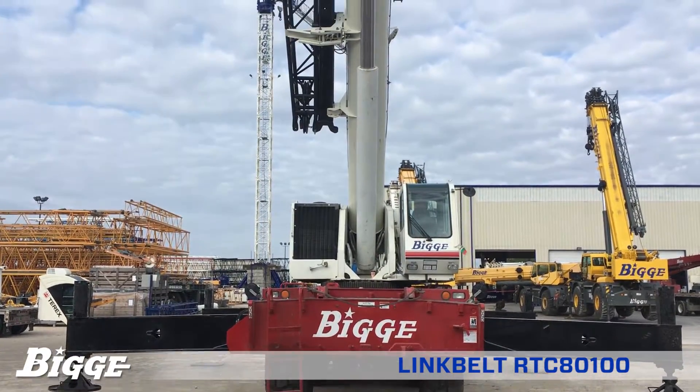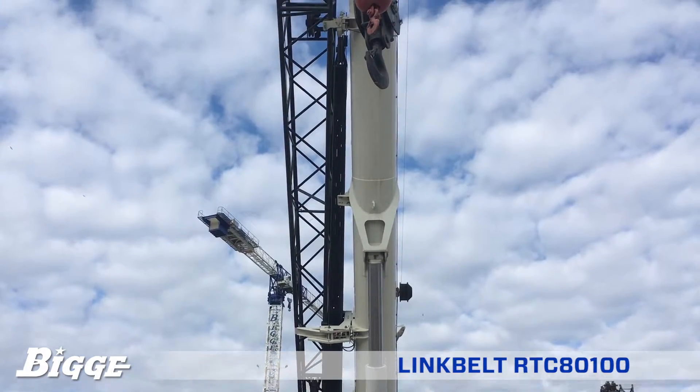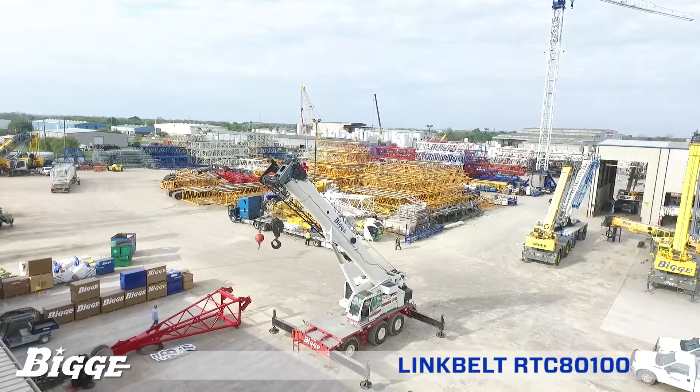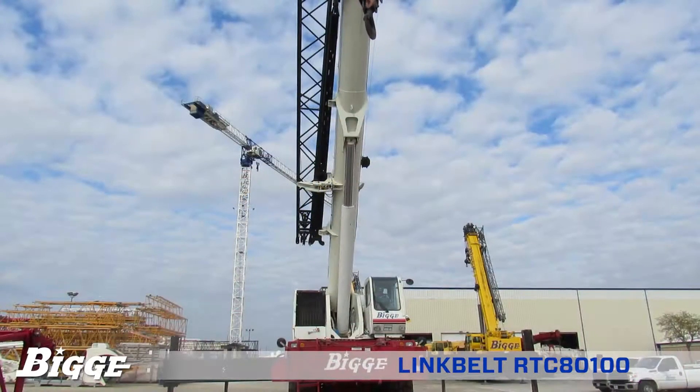The five-section boom is constructed of extra-high tensile steel, extending to a range of 40 to 150 feet, with one base and four telescoping sections for a maximum tip height of 243 feet. The jib is configurable from 31 to 55 feet.